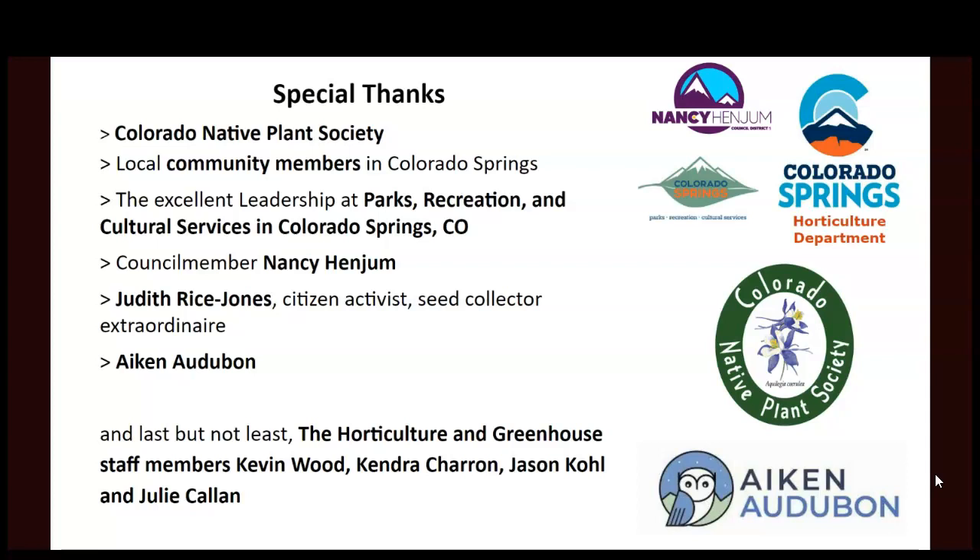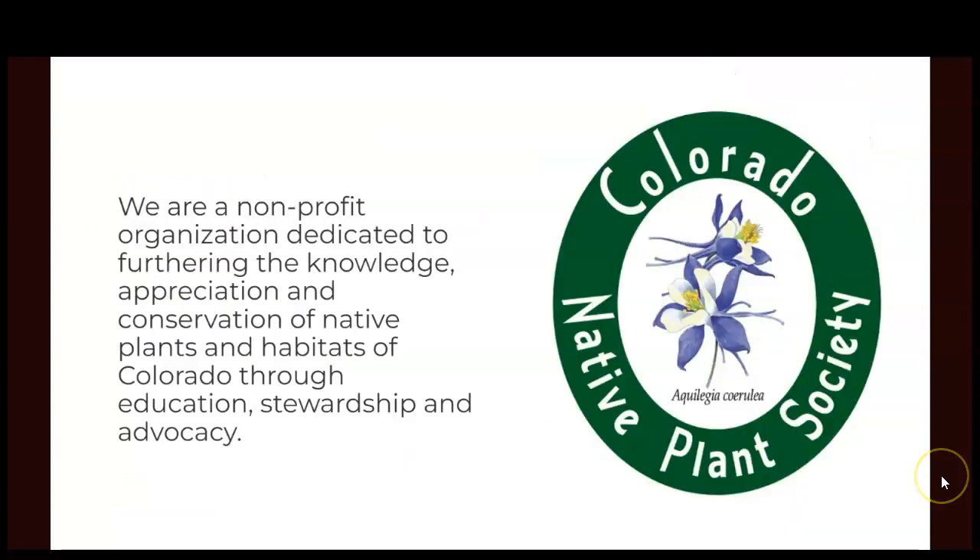Aiken Audubon also supported us specifically in the realm of building riparian habitat. No one wants to talk about the grasses, but they're the most important thing for carbon storage. We are a nonprofit dedicated to furthering the knowledge, appreciation, and conservation of native plants and habitats throughout Colorado through stewardship, education, and advocacy. We have seven chapters across the state — Plateau based in Montrose going up to Grand Junction, Southeast here in Colorado Springs, and Denver centered in Fort Collins. All of our programming is free and run by our 2,000-plus members. Our favorite activities are botany hikes and speaking engagements like this, and we offer grants and scholarships for projects like native garden development. Our website is conps.org.